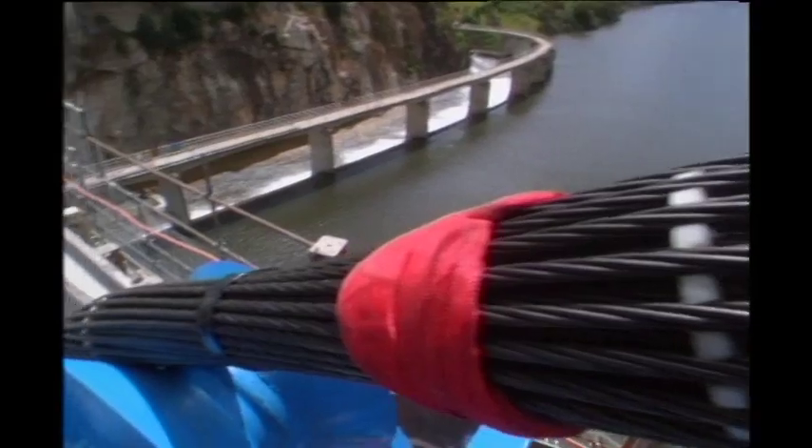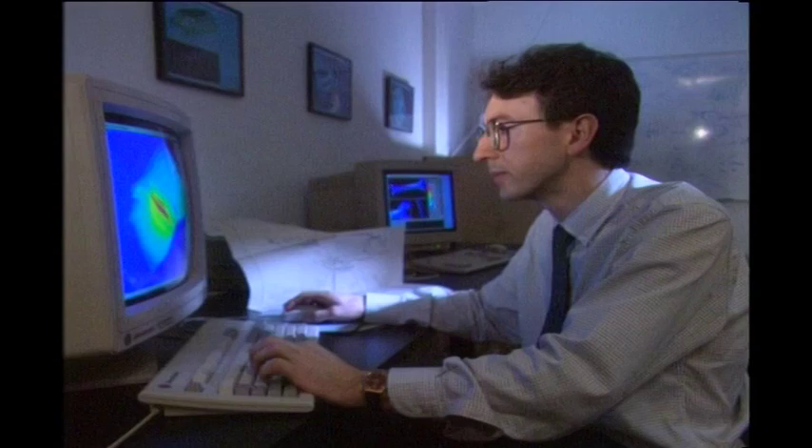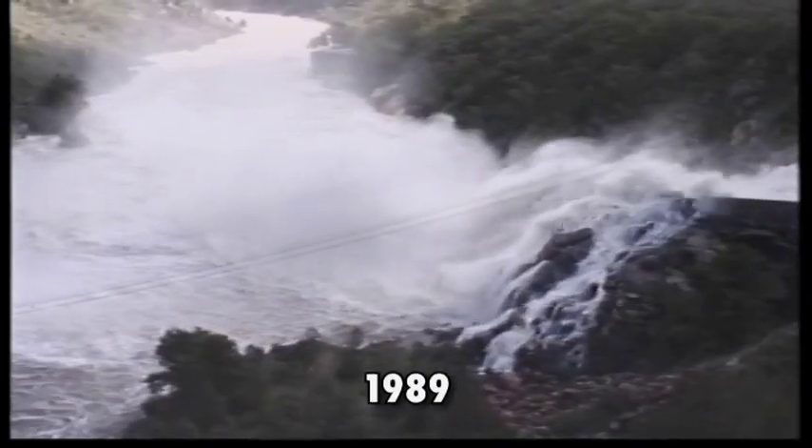The dam is completely safe, extremely strong, and can withstand the probable maximum flood of a 1 in 100,000 year event.